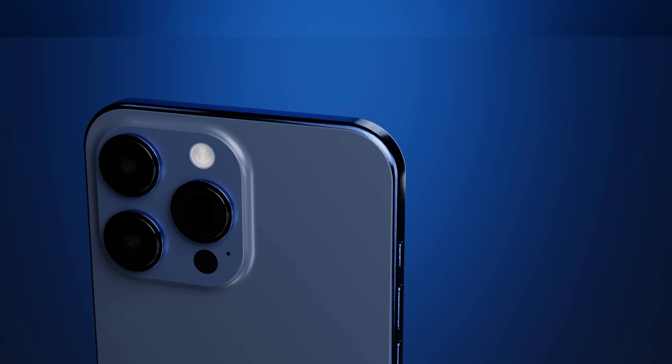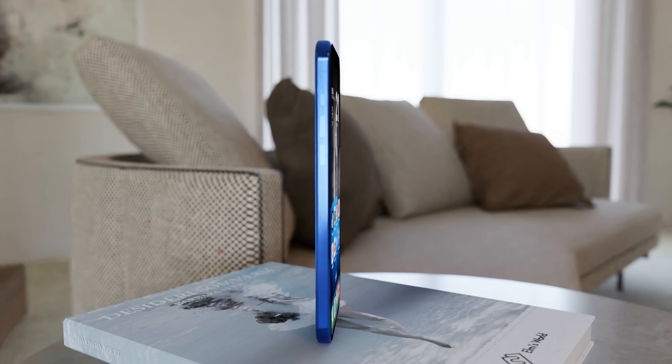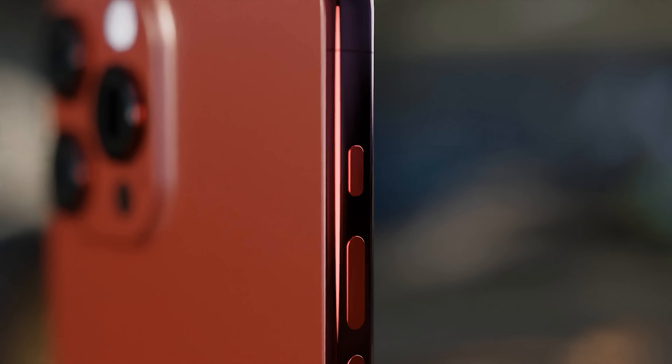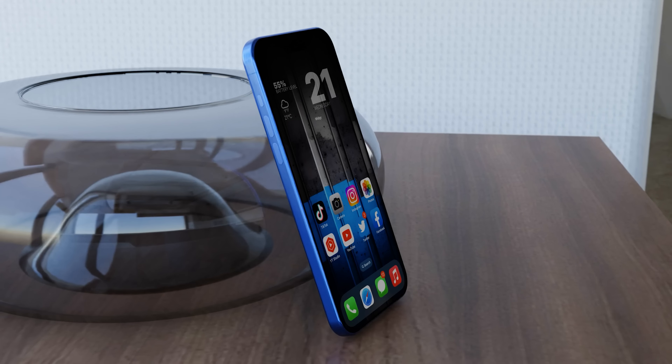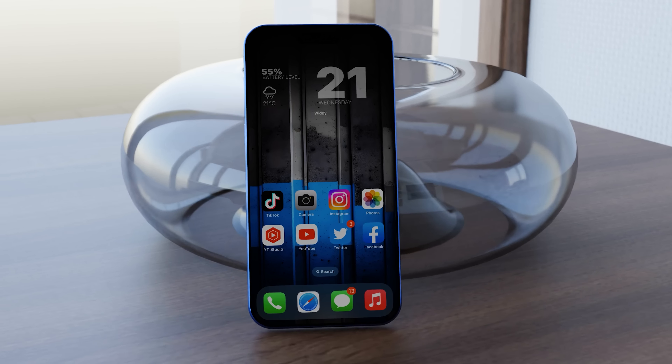The pro models are going to be getting a big upgrade in materials. According to leaker unknowns21, the iPhone 15 Pro models are going to be using grade 5 titanium for the frame, and he's received sufficient evidence to confirm this. I've created renders here to show you exactly what brushed titanium could look like in the new blue color variant. Reports state that the iPhone 15 Pro models are going to have a dark blue and a crimson red color, while the iPhone 15 and Plus models are going to have a new green color.